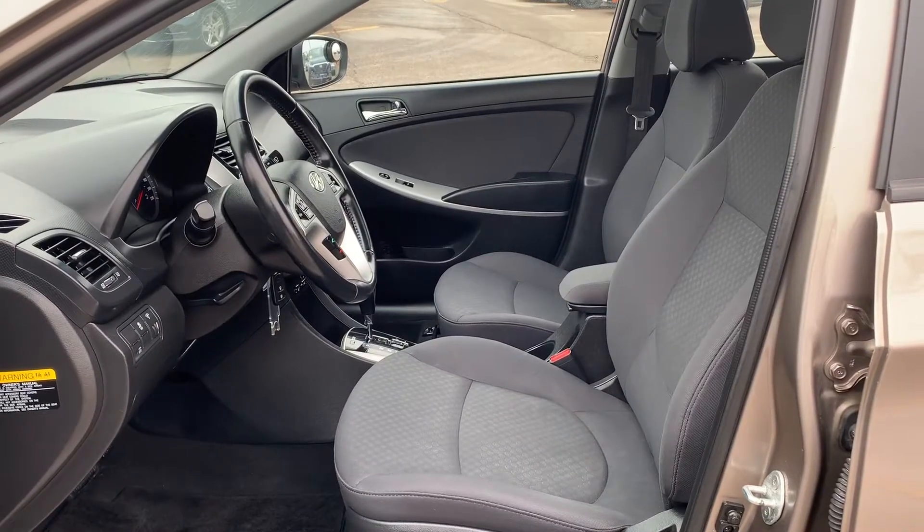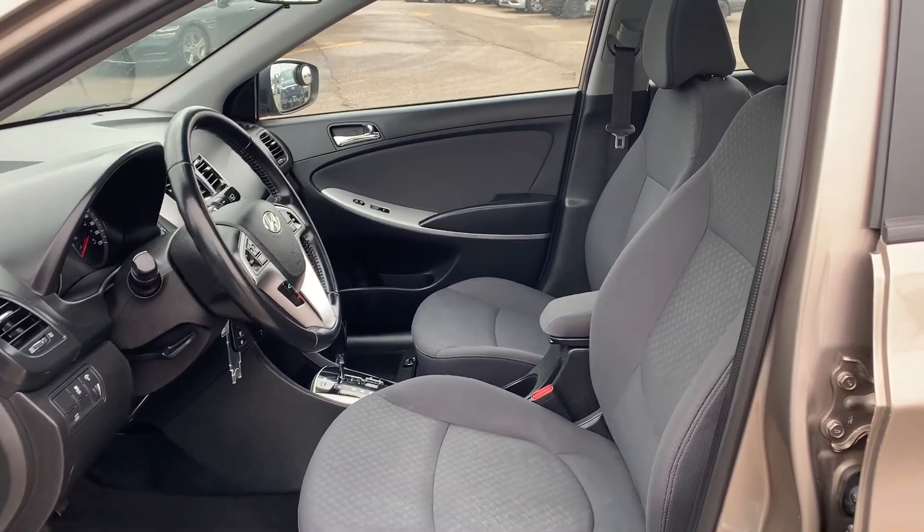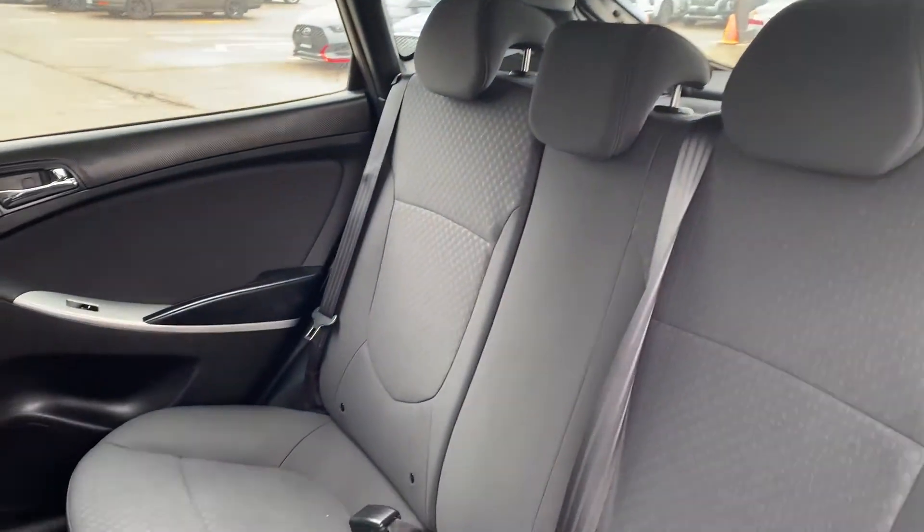They inspected the air filter and performed a multi-point inspection. This vehicle has been fully detailed, so come check it out here at Ajax Hyundai.